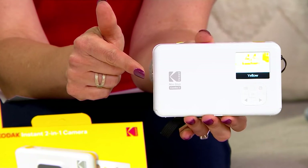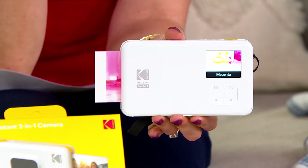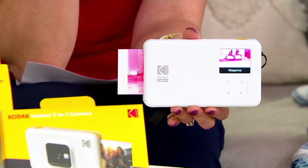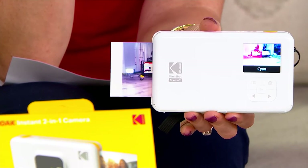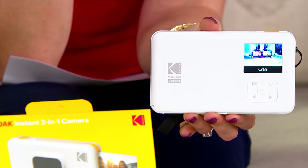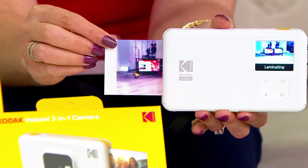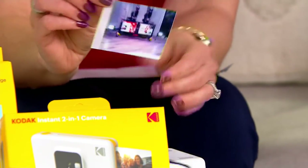That printing process is exclusive to Kodak — it's called their four-pass printing technology. It goes through the first time and lays down the yellow, the second time lays down the magenta, the third time lays down the cyan, and the fourth pass actually laminates the photograph itself. As soon as it comes out you can touch it instantaneously — you're not going to smudge the picture, and it's water-resistant and sun-resistant as well.